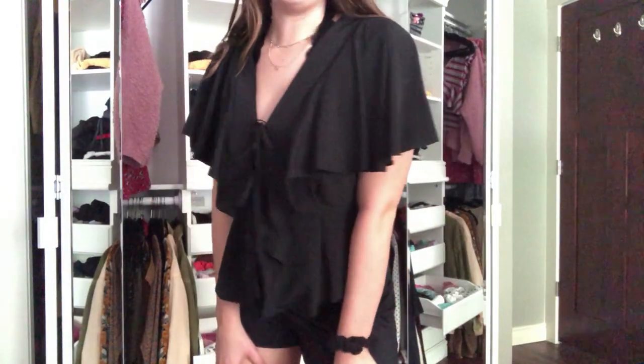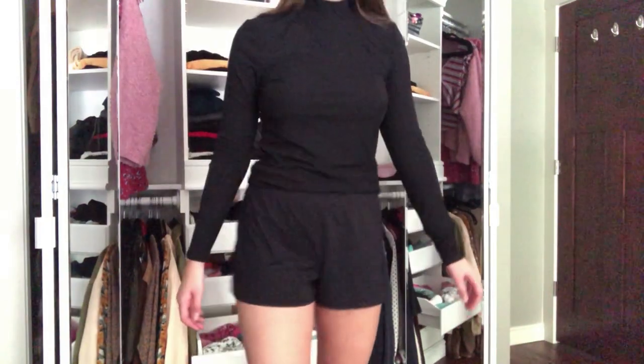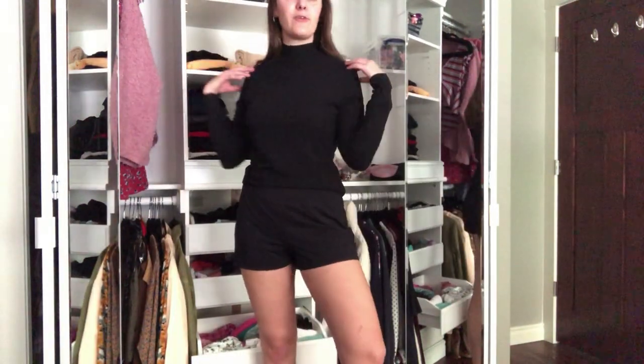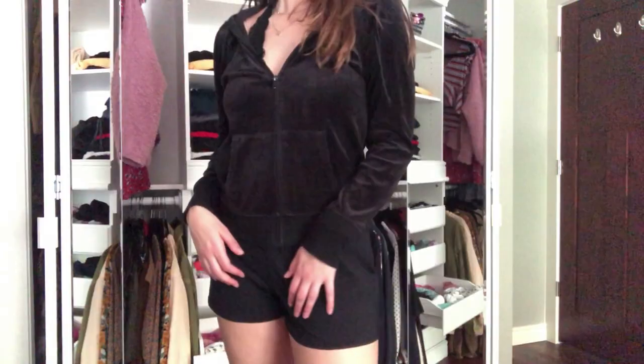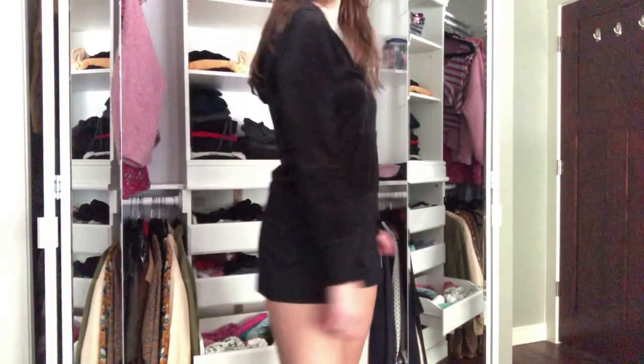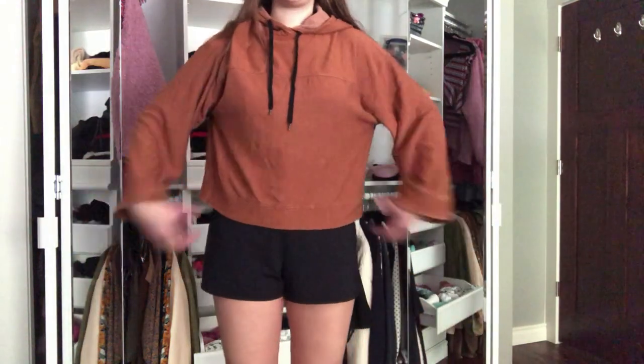Then I had this black lace-up shirt, which I think is the cutest thing in the whole world. I also had a plain black turtleneck for layering, a thin lightweight cheetah print turtleneck, a zip-up velvet sweatshirt or hoodie, and a brown sweatshirt that I absolutely love — I love how wide the sleeves are and how boxy it is.